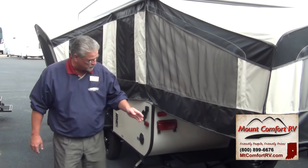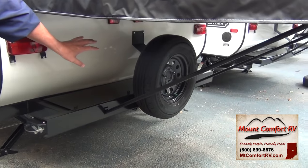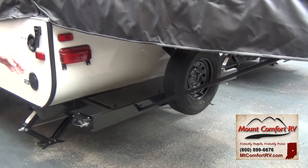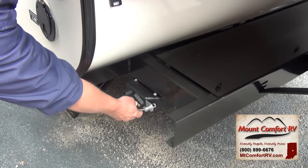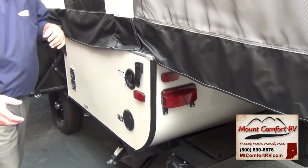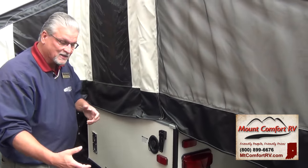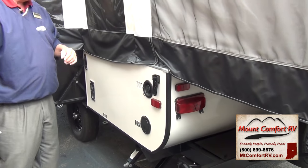Starting here on the back of the coach — remember the trunk — it also comes with the spare tire and a spare tire cover. Down here at the bottom is a toy lock. This cable pulls out and allows you to run it through a bicycle, a grill, or anything you'd leave outside, and then you can lock it up so no one can help themselves to it.